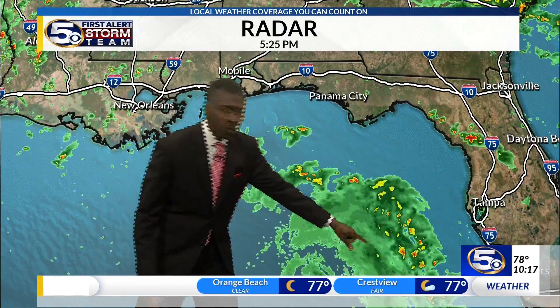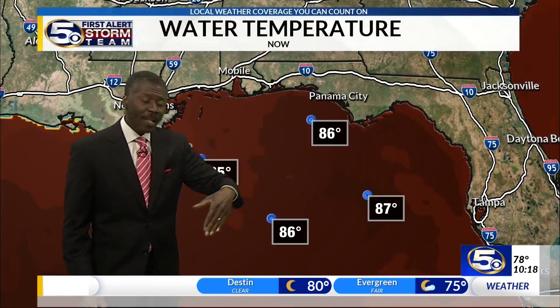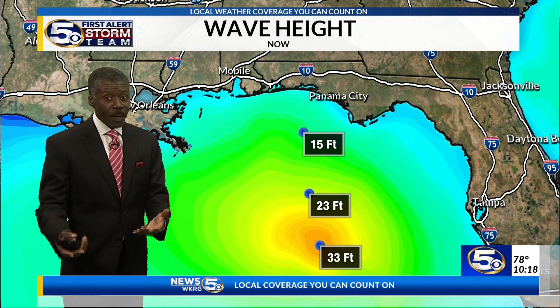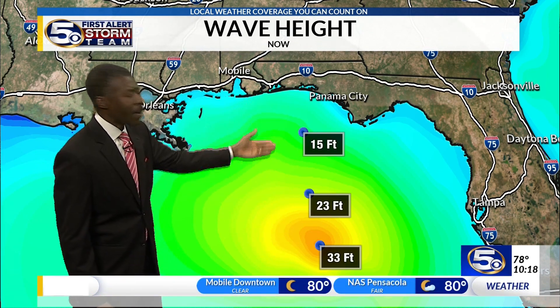There you see the rain bands — two areas right now where the threat of tornadoes will start to increase, and the threat of flooding as those move inland toward the coast. The Gulf of Mexico is warm enough to support a hurricane. Offshore, the wave heights are 20 to 30 feet close to the middle of the storm, and 15 feet if you are about 80 miles offshore.